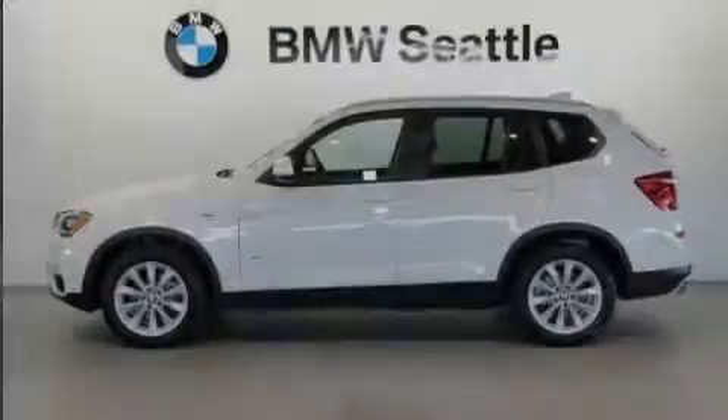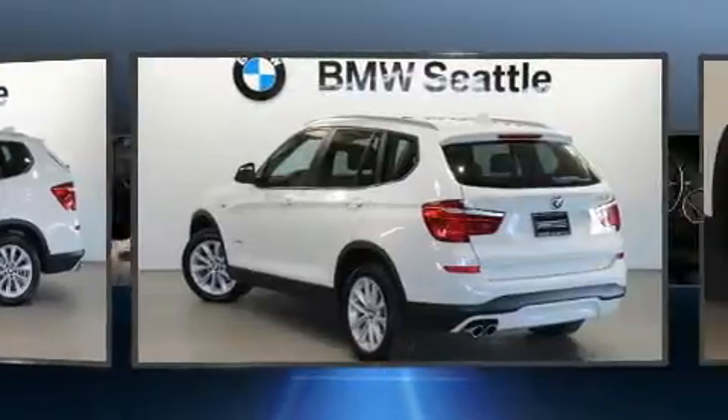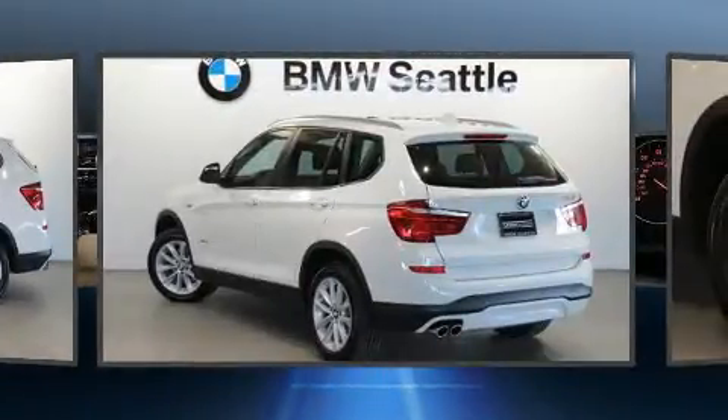Introducing the 2017 BMW X3. With less than 10,000 miles on the odometer, you'll be sure to appreciate this model's condition and value.